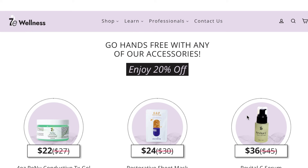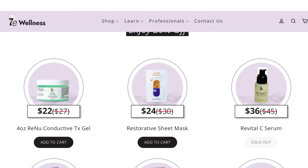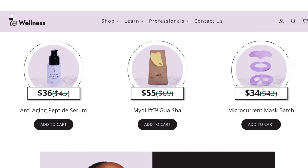To finish up, I'll go over the accessories that are 20% off. You can get a four-ounce conductive gel for $22, a restorative sheet mask for $24 — which is different from the vitalizing sheet mask — Revital C Serum on its own for $36 (though it was sold out at time of filming), the Anti-Aging Peptide Serum on sale for $36, the Kansa Gua Sha for $55, and a set of the masks for $34.